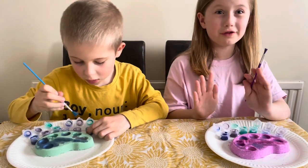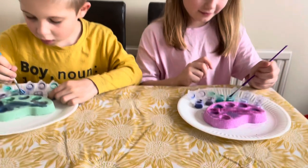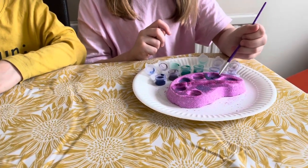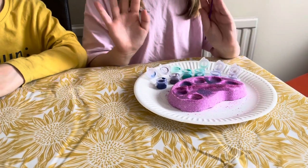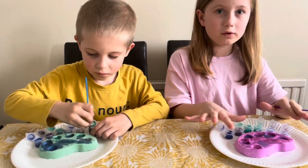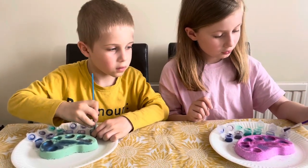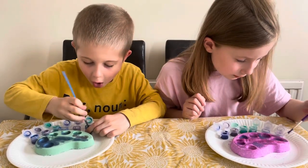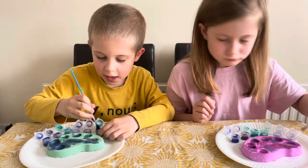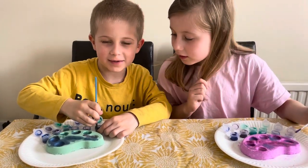This looks awesome so far! So if you put too much on, the liquid soaks in, so I've got to be careful. This looks nice — I made a space color.